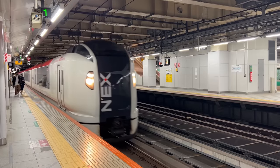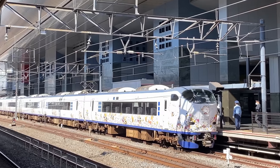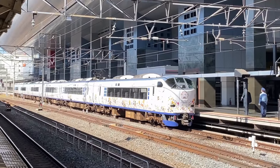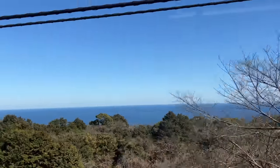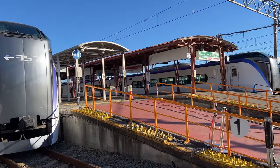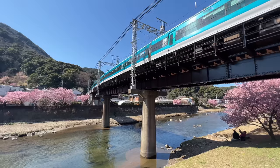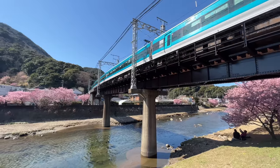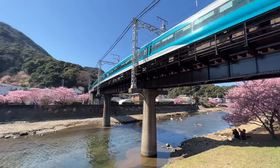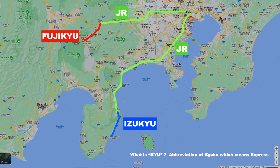You can get reserved seats on Limited Express trains without any additional charge too. Services mostly used by international travelers are Narita Express from Narita Airport and Haruka from Kansai International Airport. There are many more Limited Express trains all over Japan. However, some trains ask for additional charges even if you have a JR Pass. For example, JR's Limited Express like Fuji Excursion going to Kawaguchiko, and Odoriko going to the Izu Peninsula. They go directly into private railways such as Fuji-Q and Izu-Q, and in this case the JR Pass only works for the JR section — you need an additional charge for the private railway portion.